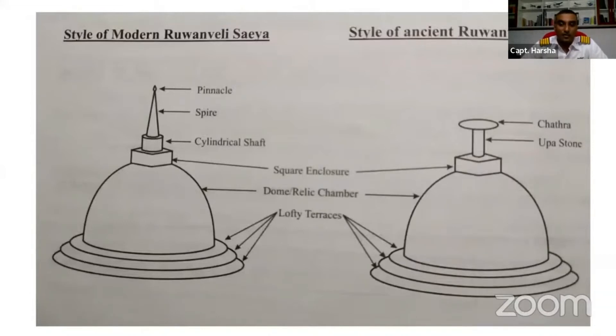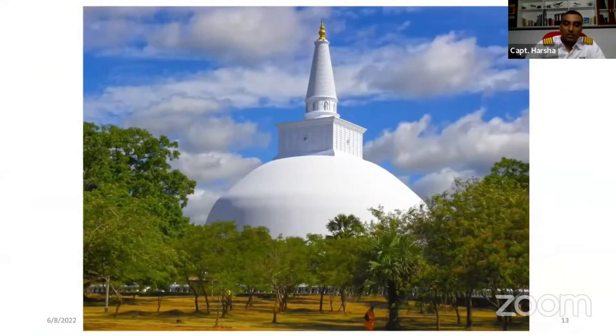At the top of the dagoba you have the upa stone — in the singular term, upa-gala — and the chatra, which is like an umbrella. You can see that dome structure. Now, why did these people build it like that? We know this is Sri Lankan Buddhist culture, but if we look at it from a different angle, it gives us more information.